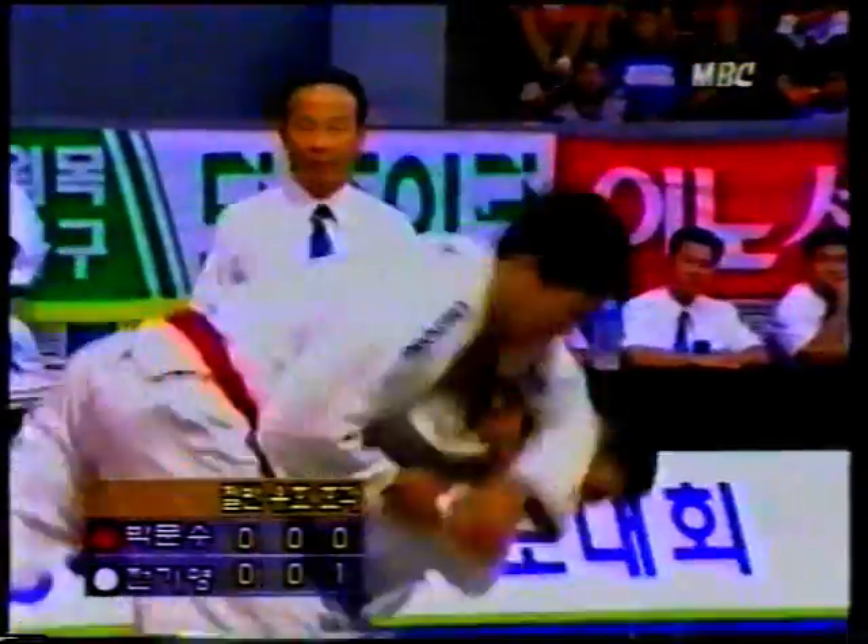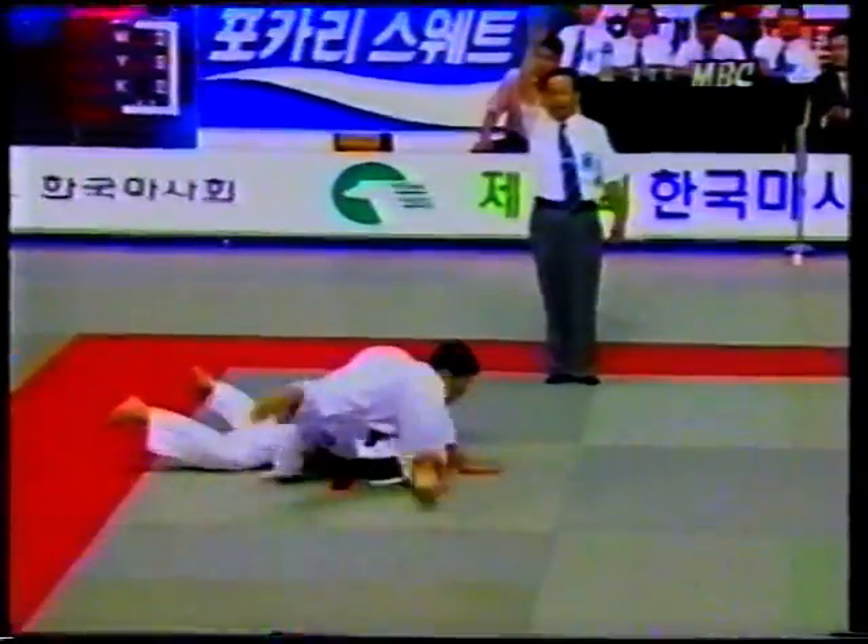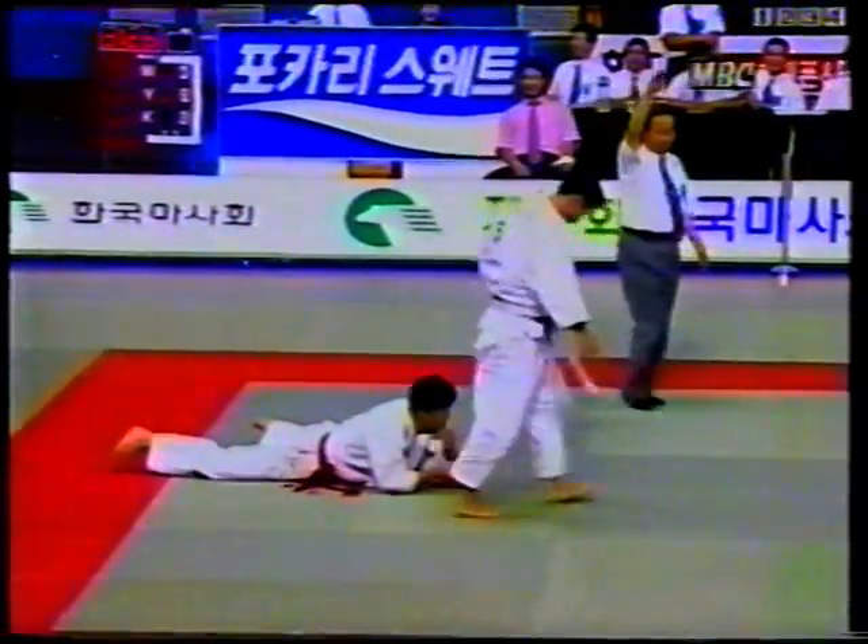Good competition example here. There's the first attempt — he has the sleeve with both hands. There's the second attempt, and Ipon scored.